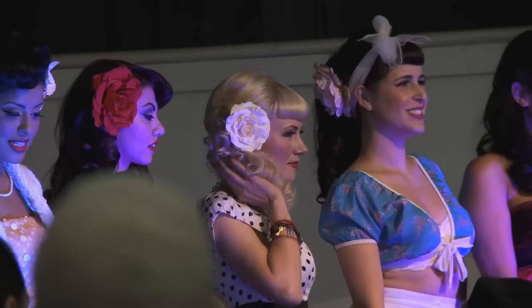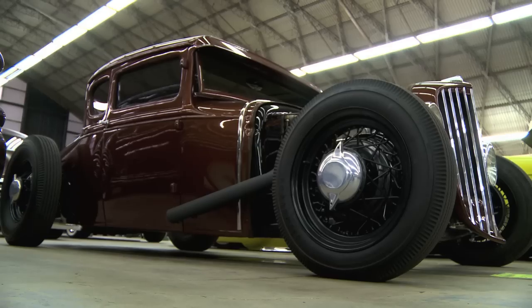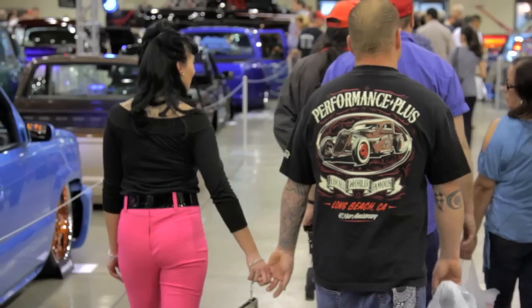Today we're standing at the Grand National Roadster Show. Originally it was just that — a roadster show — but today there is everything to be found here. It's a melting pot of car style. We see retro, we see cutting edge, we see lowriders, trucks, everything.